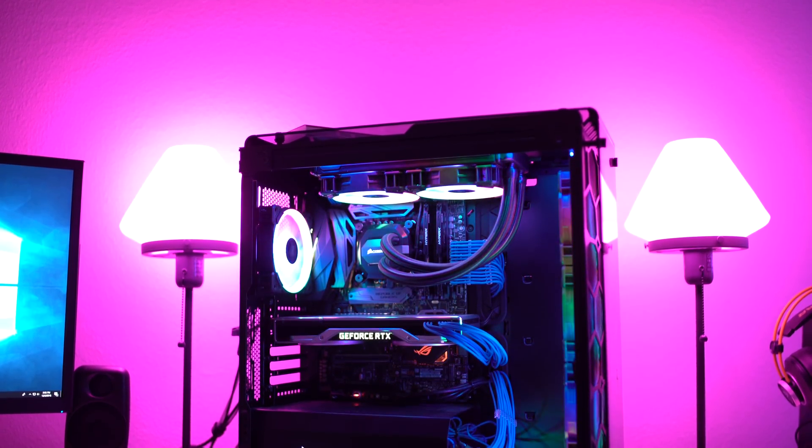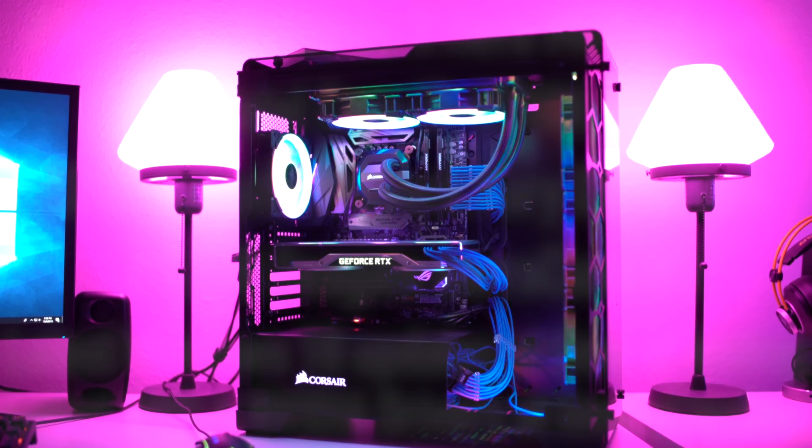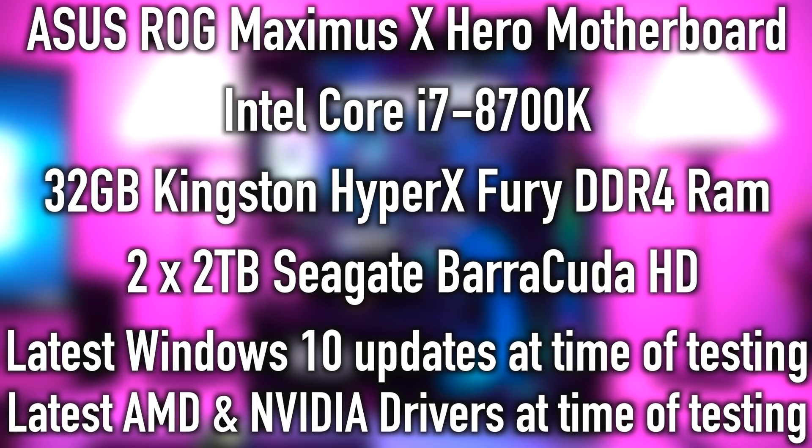Now real quick, let's take a look at our test station. We've been using the same one for a long time. We have an Asus Maximus ROG motherboard, an i7-8700K, and the system is liquid cooled. We have 32 gigabytes of DDR4 memory, and two Seagate 2-terabyte hard drives where we store all the games. Our boot drive is a nice SSD for quick boot times. We're also running all the latest drivers available on the day of testing, plus all the latest Windows updates so everything runs completely correctly.